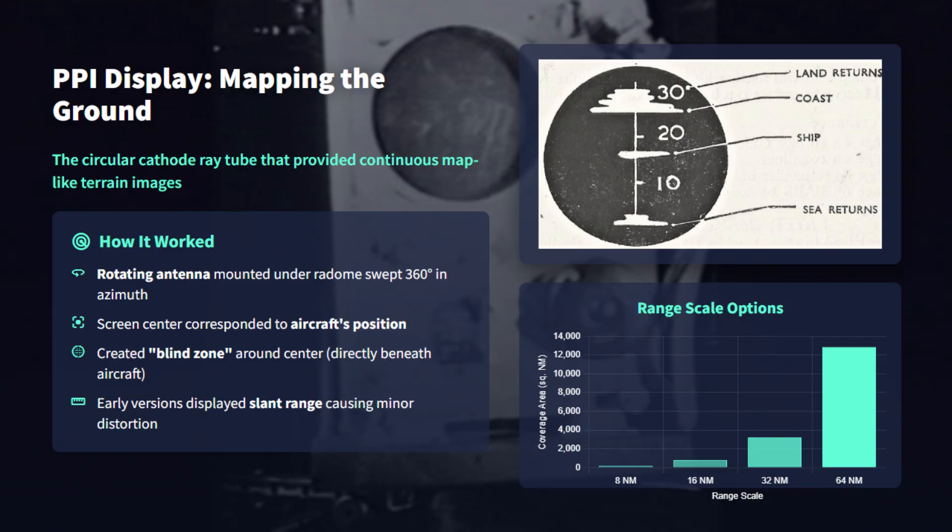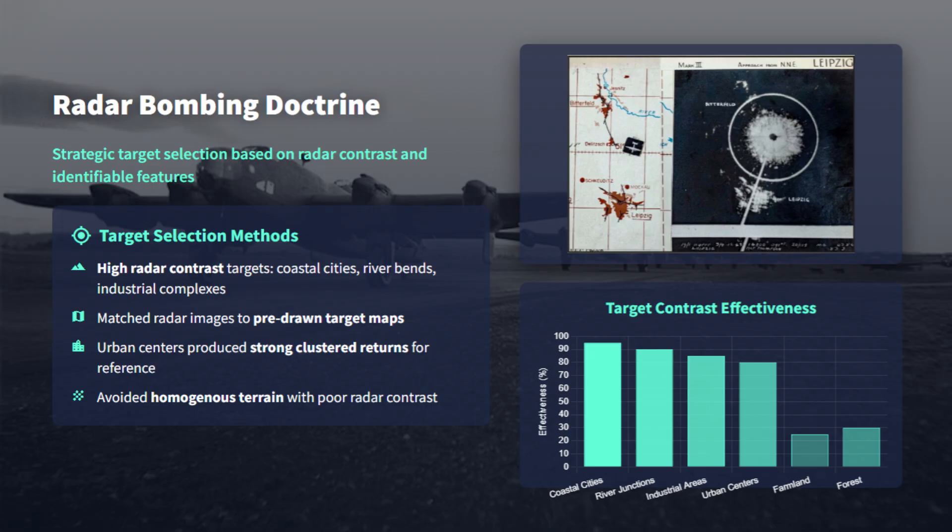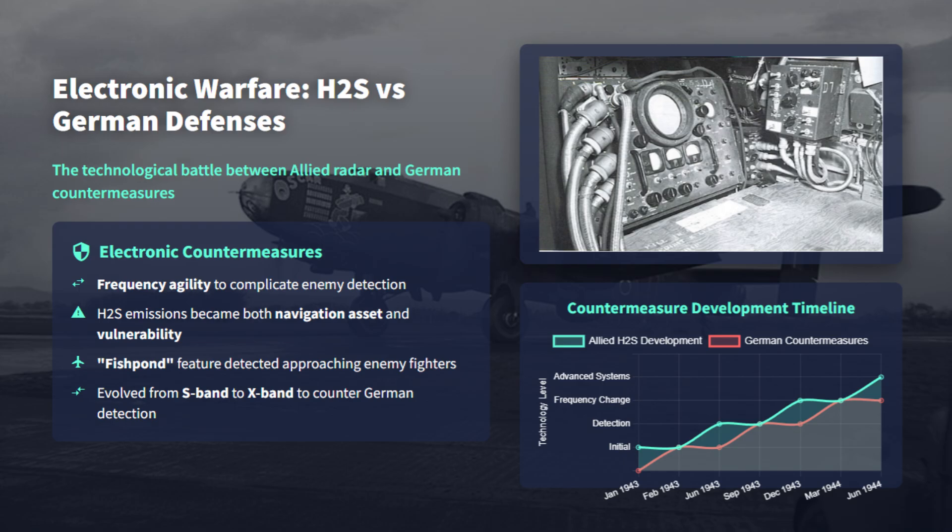This allowed identification of coastlines, rivers, and urban complexes. A rotating antenna in a belly radome swept 360 degrees, feeding a plan position indicator that produced a map-like circular display. Selectable range scales and later slant-to-ground corrections improved interpretability. Pathfinder Force doctrine adopted H2S for blind ground marking. Operators were trained to match PPI echoes to pre-prepared radar maps and select high-contrast targets such as riverbends or industrial clusters.